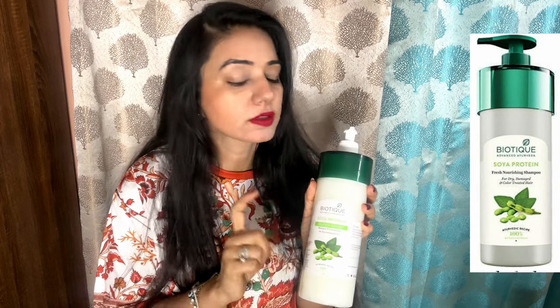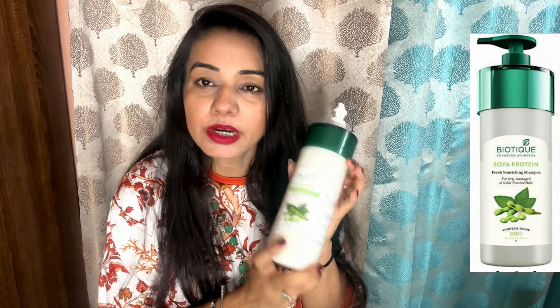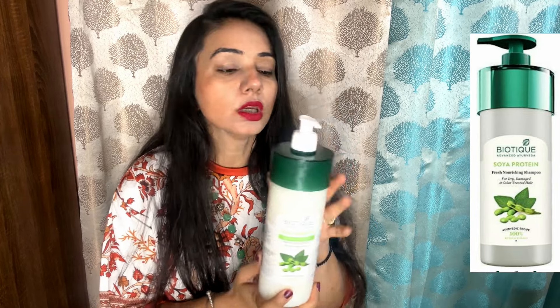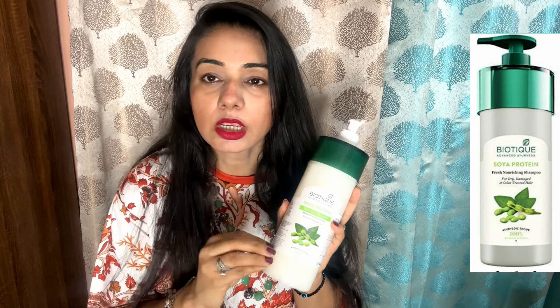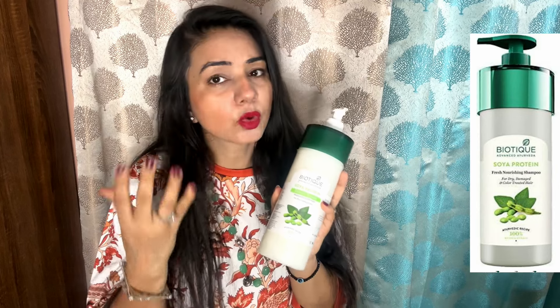Let's start with hair care. I always get asked about what shampoo to use, so I will recommend Biotic shampoo, which is always a good product. I always use a big bottle because I have long hair and I use it two to three times. It is a good shampoo which will not damage your hair and will keep your hair healthy.